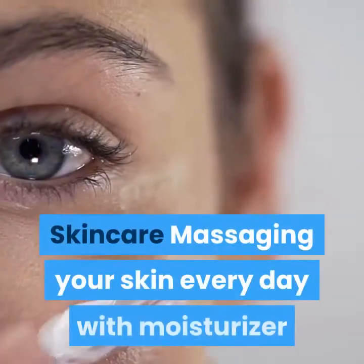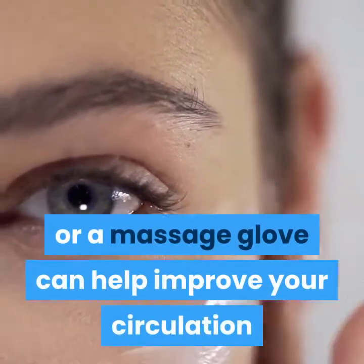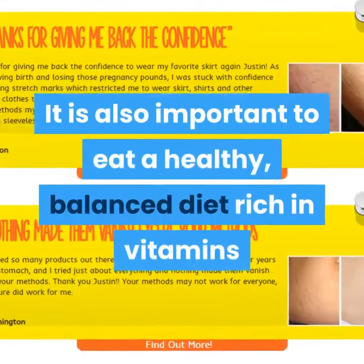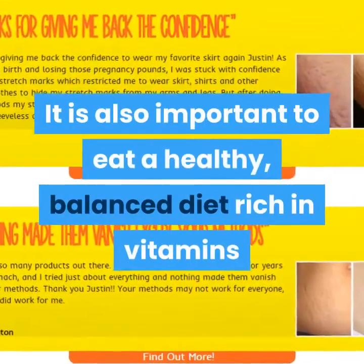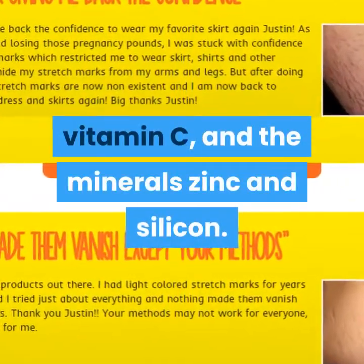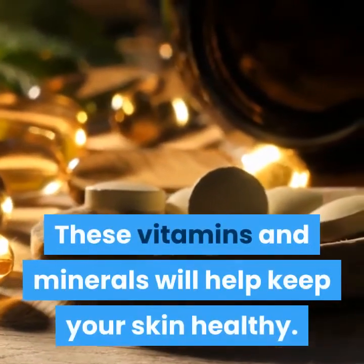Skincare: massaging your skin every day with moisturizer or a massage glove can help improve your circulation and encourage new tissue growth. It is also important to eat a healthy, balanced diet rich in vitamins and minerals, particularly vitamin E, vitamin C, and the minerals zinc and silicon. These vitamins and minerals will help keep your skin healthy.